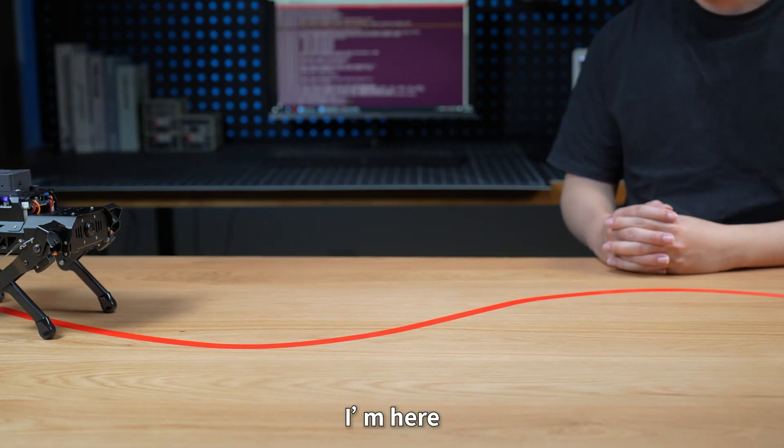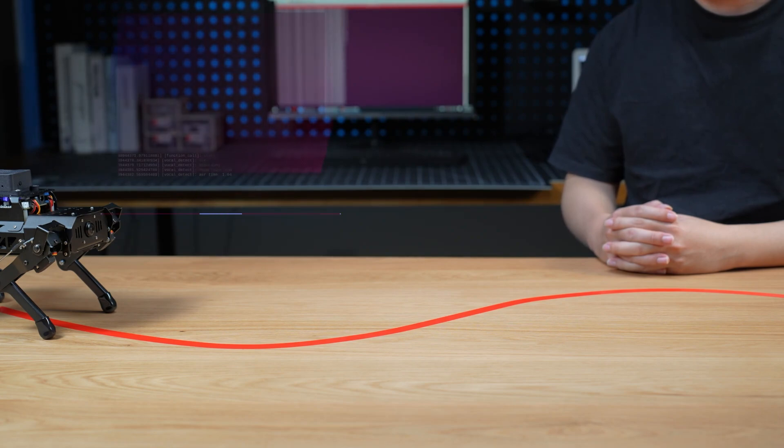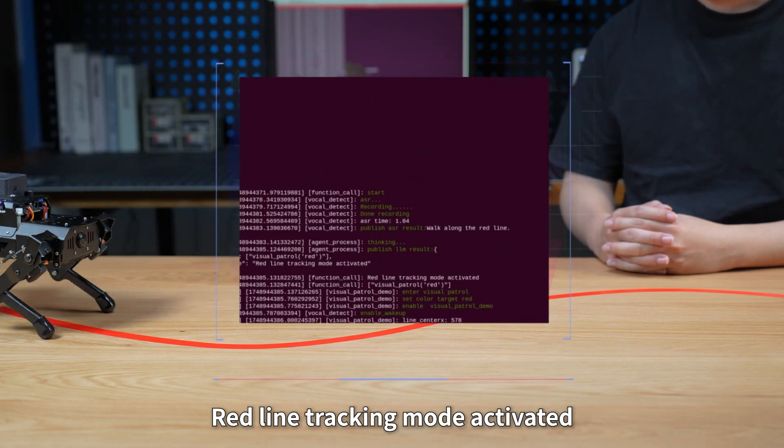Puppy Pie, I'm here. Walk along the red line. Red line tracking mode activated.